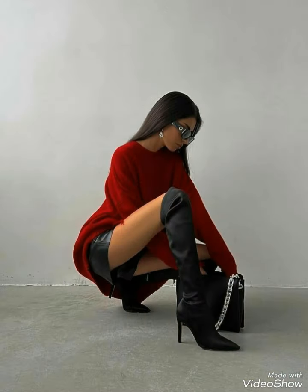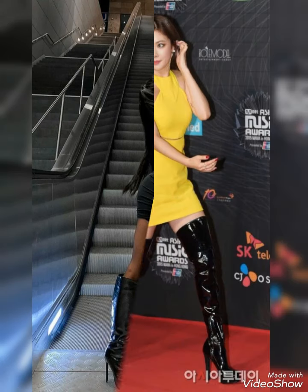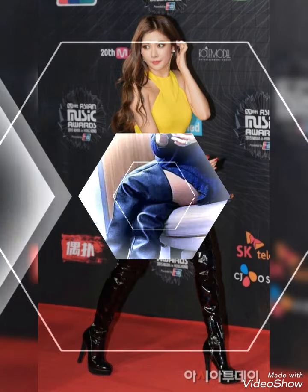Hello viewers, how are you all? I hope that you are fine and doing great and enjoying the best condition of health. I welcome you all in this new video of my channel fashion trends. The content of this video is about leather long high heel boots for girls and women.